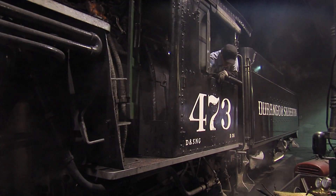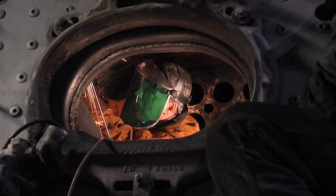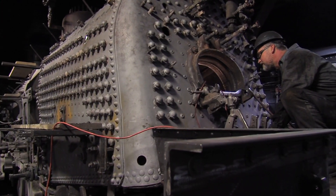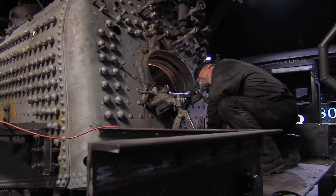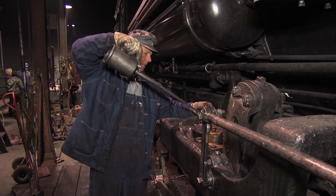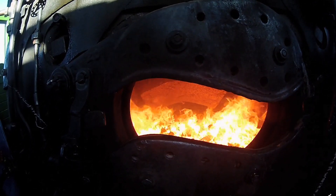At the roundhouse, the crew starts getting ready for the day's run. Sparks were flying as we watched workers doing repairs on some of the other engines, but over at engine 473, our engineers were already stoking the fire.